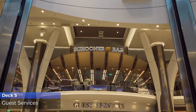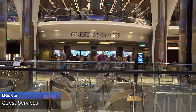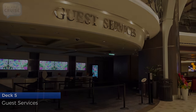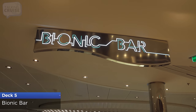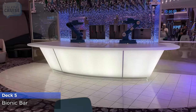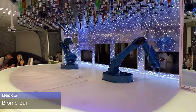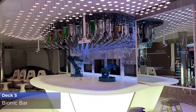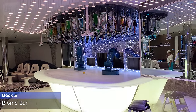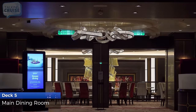For questions or services like currency exchange or lost and found, the staff at guest services are there to assist. Place your order on an iPad and let the robot bartenders at the Bionic Bar program your favorite drink. The main dining room on Deck 5 is open for traditional seating dinner every evening.